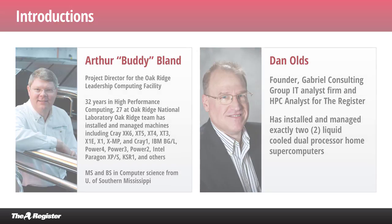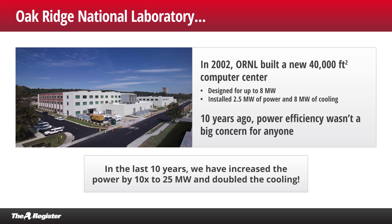Taking a look at the first slide, we see a nice picture of the lab. You built this particular facility in 2002. Yes, we'd had a small 7,000 square foot computer room built in office space in a building from the Manhattan Project days back in the 1940s and 1950s. We even installed a liquid-cooled Cray X1 system in that room with only an 8-inch raised floor, which was quite a feat.